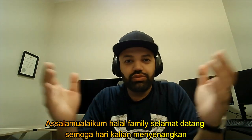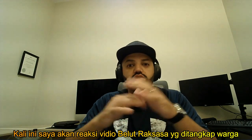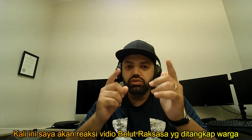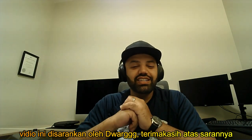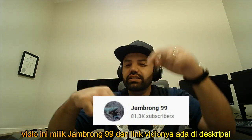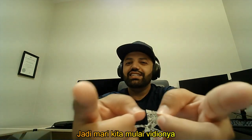Welcome to the channel, beautiful people — I hope you guys are having a wonderful day. In today's video we'll be reacting to a giant eel that was caught by some locals. This video was suggested by Dwarag Tehrmakah — thank you very much, shukran, merci for your kind suggestion. The video is by Jambarong99 and the link is in the description in case you want to check it out. Without further ado, let's get started.